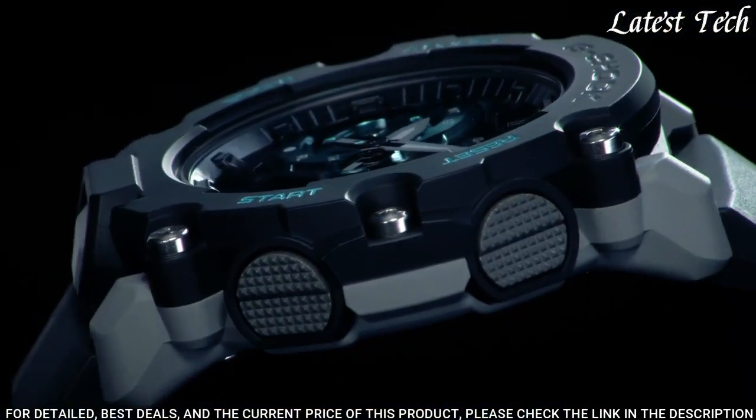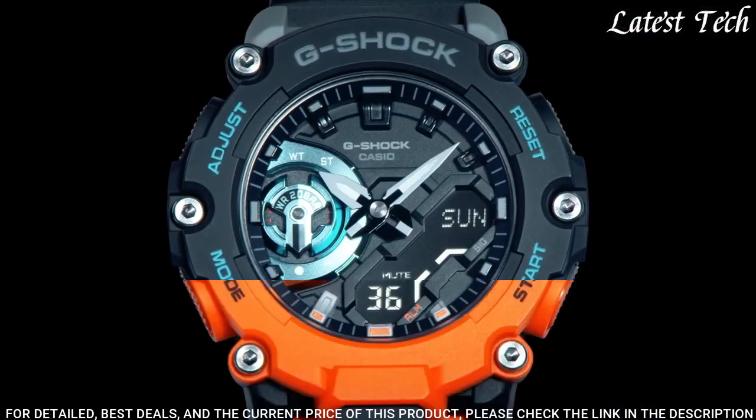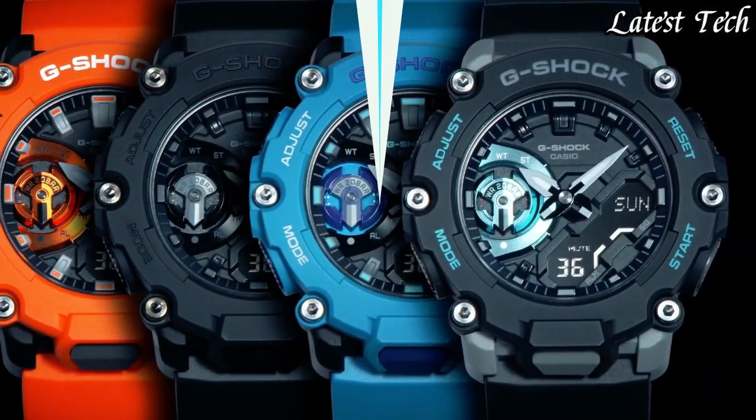The following features are equipped: glowing hands, world time, chronograph, countdown timer, alarm, backlight, perpetual calendar, date, day.